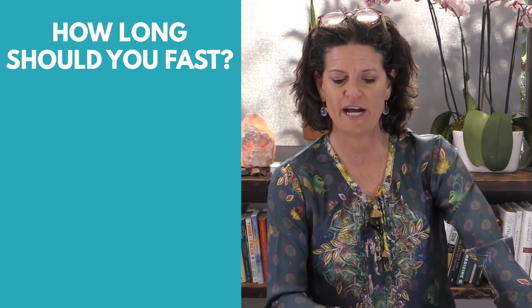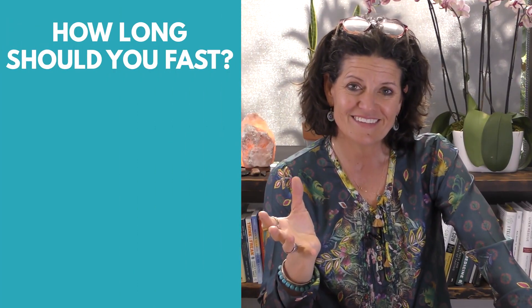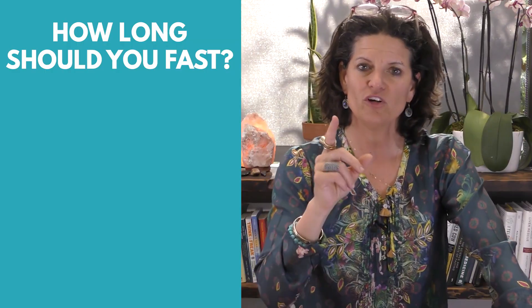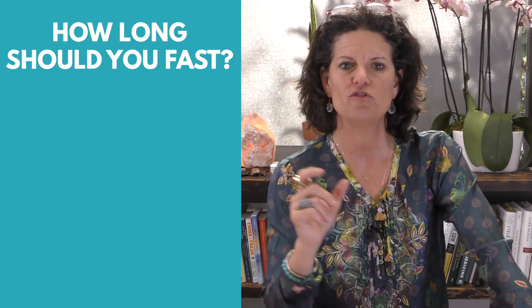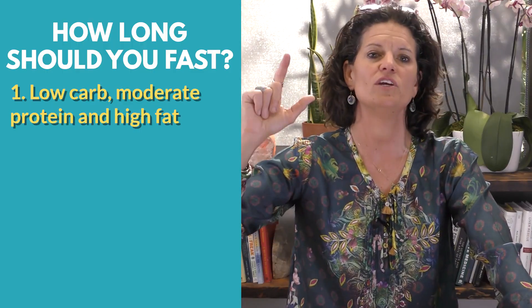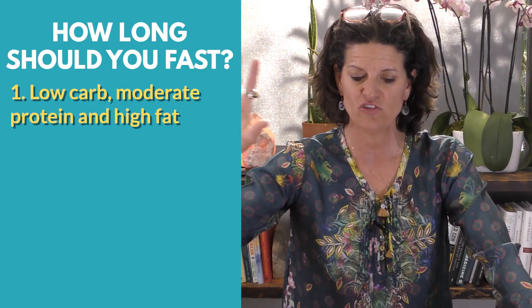How long should you fast? Well, it depends. The first thing is I want you to work the principles of your food - make sure that you're eating low carb, moderate protein, and high fat.